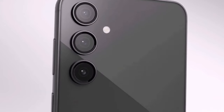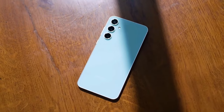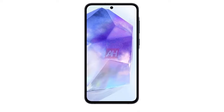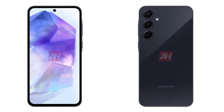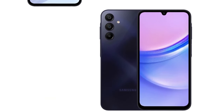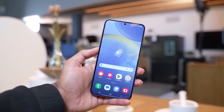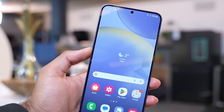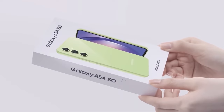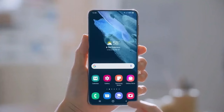Shifting to the camera setup, rumors suggest the Galaxy A55 might not bring significant changes. The Galaxy Club report suggests no major changes, but that's not necessarily bad news, as the A54 delivered impressive photos for its price. Unfortunately, there's no news on any front camera updates. If leaks are accurate, the Galaxy A55 might continue to use the same 32-megapixel front camera sensor as the Galaxy A54.